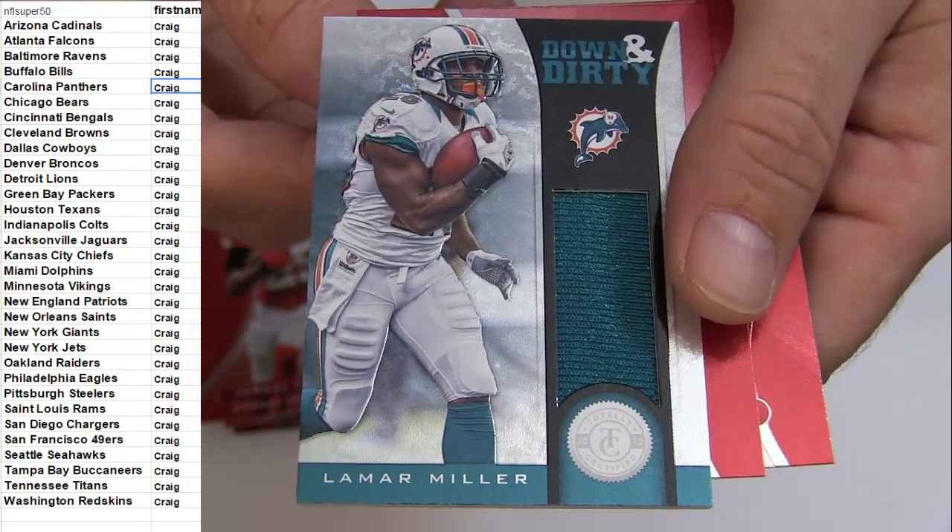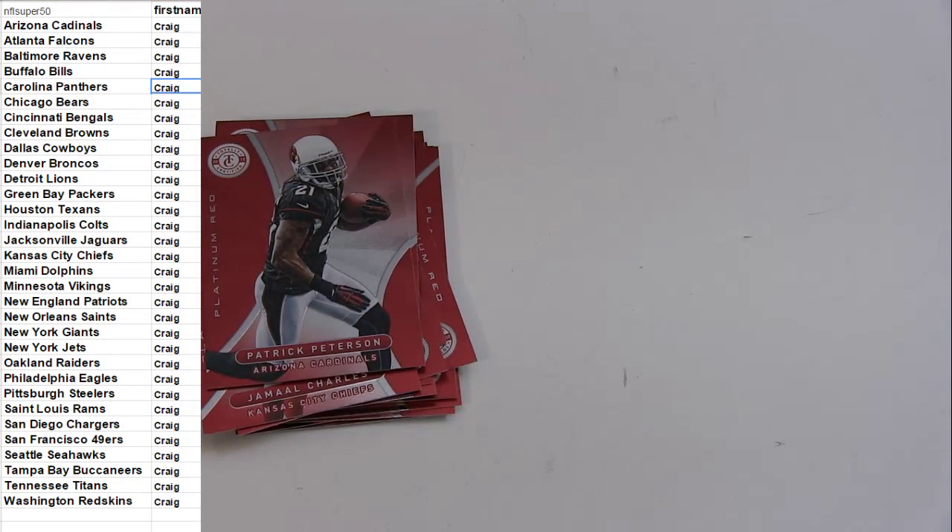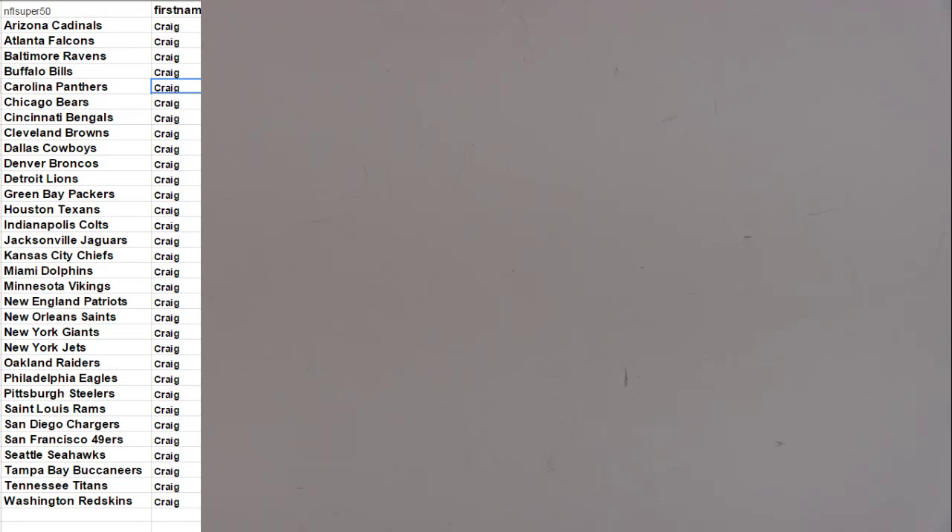Down and dirty. Alright, I'm going to do our number — 129. Thanks Craig.